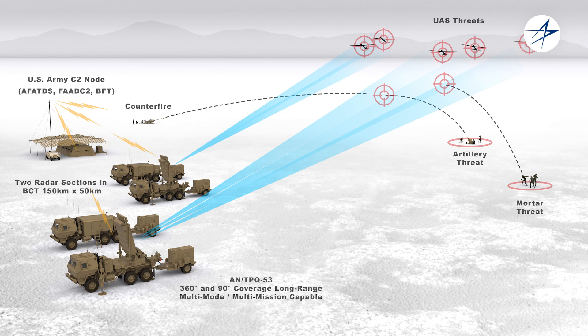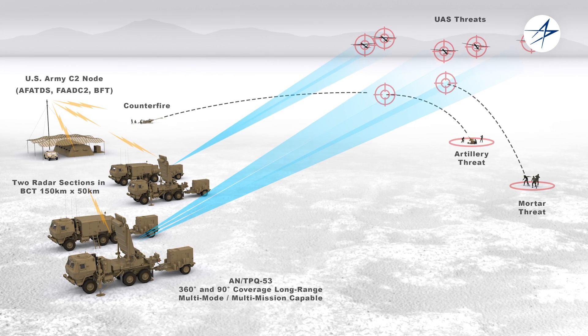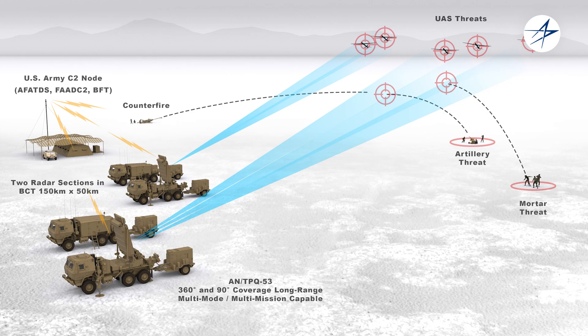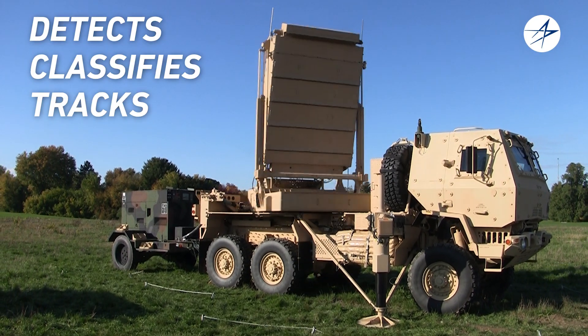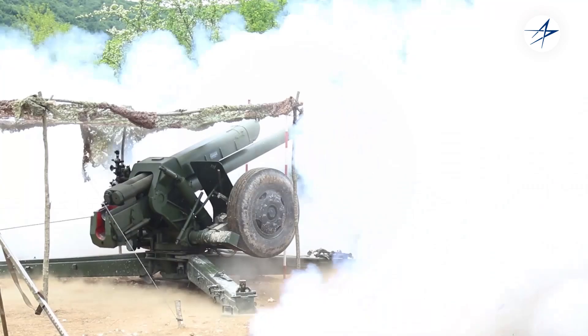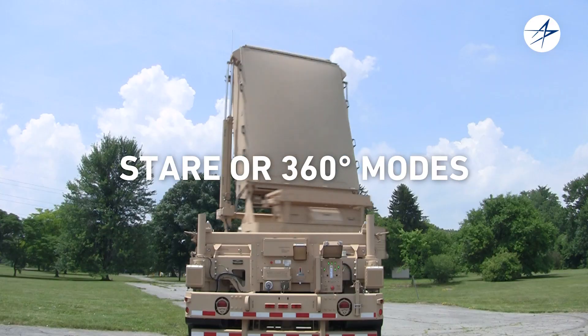Built with interface flexibility in mind, the radar is compatible with both U.S. and Coalition Field Artillery Systems. The Q-53 detects, classifies, tracks, and determines the location of enemy indirect fire in sector or 360-degree modes, offering enhanced performance for the warfighter.